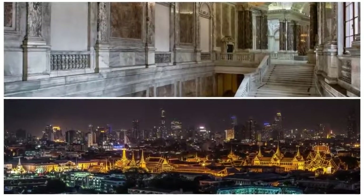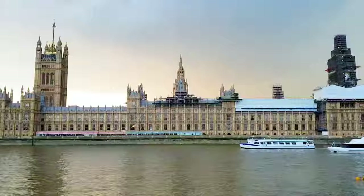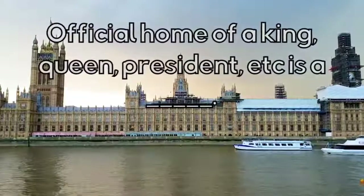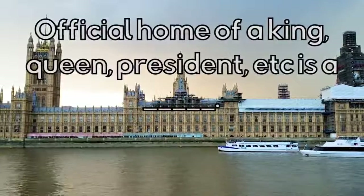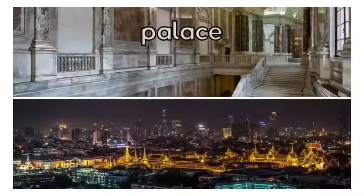What type of house is this? The official home of a king or queen, president, prime minister, etc. is a Palace.